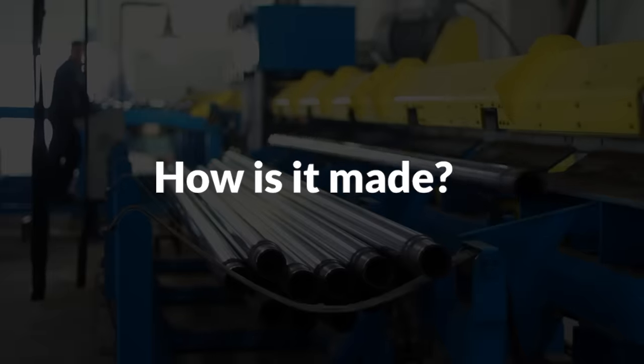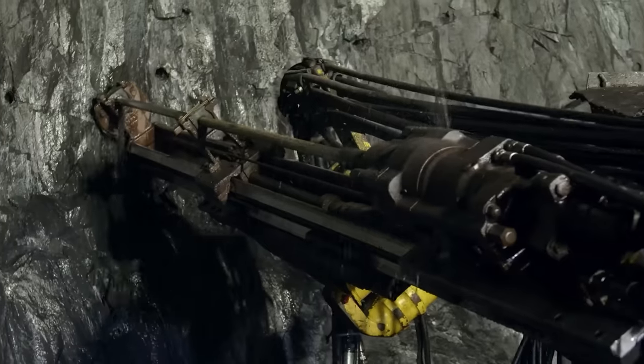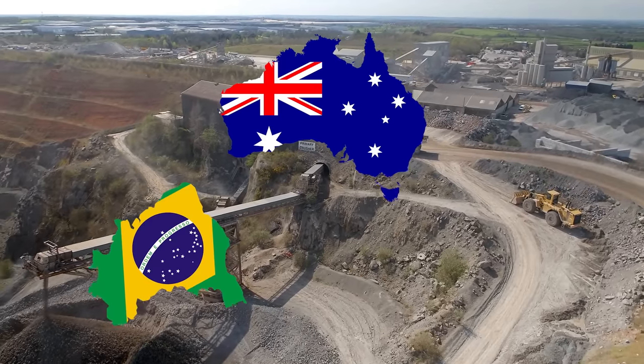So, how is it made? The journey of steel begins with its primary raw material, iron ore. Extracted from the earth through mining operations, iron ore is found in abundance in countries like Australia, Brazil, and China.